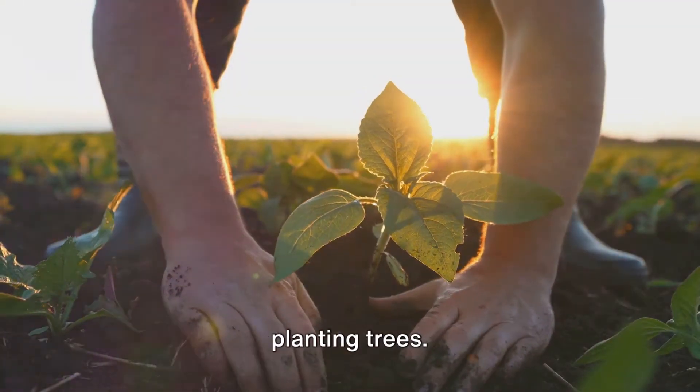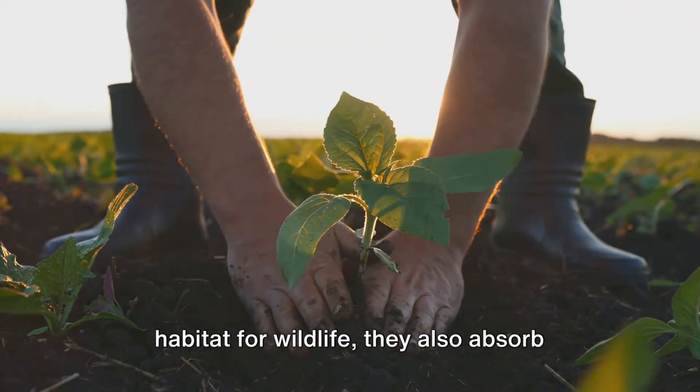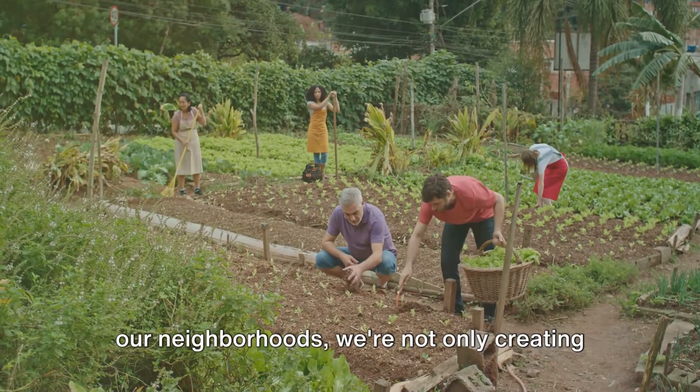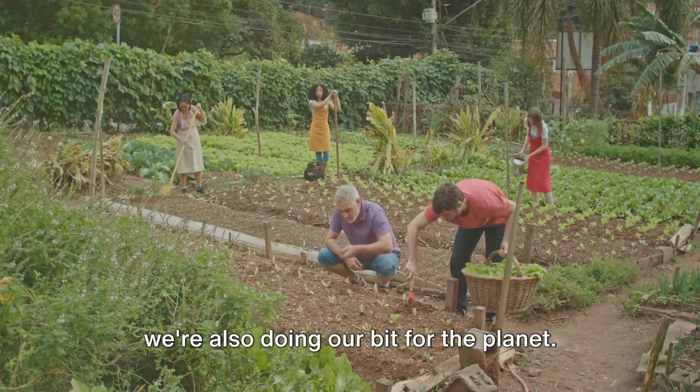Finally, there's the simple act of planting trees. Trees don't just provide shade and habitat for wildlife — they also absorb carbon dioxide, helping to combat climate change. So by planting and maintaining trees in our neighborhoods, we're not only creating green spaces for everyone to enjoy, but also doing our bit for the planet.